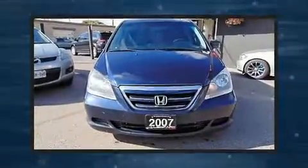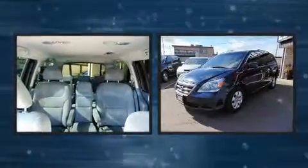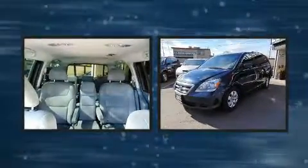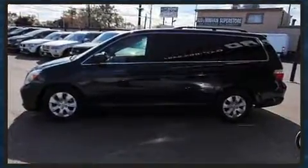Come test drive this 2007 Honda Odyssey. This 8-passenger van provides exceptional value. It features an automatic transmission, front-wheel drive, and a 3.5-liter six-cylinder engine.